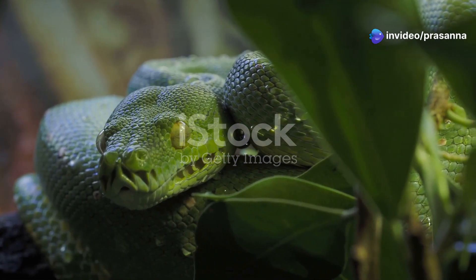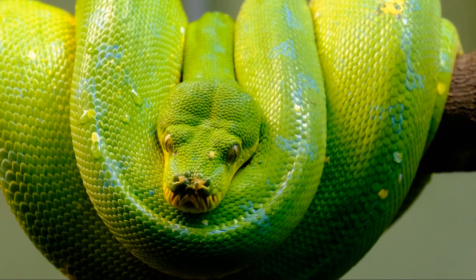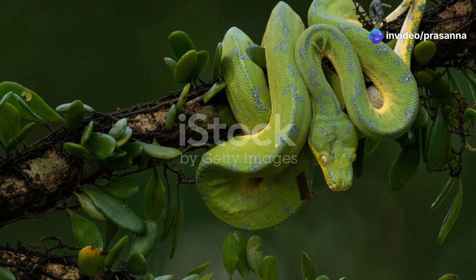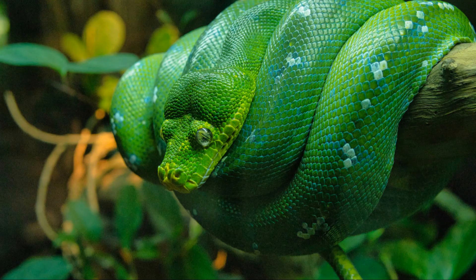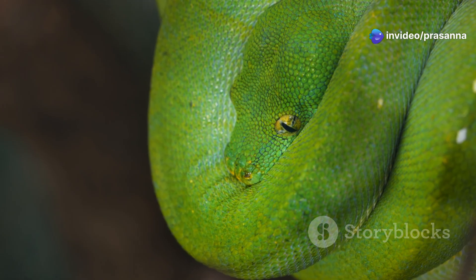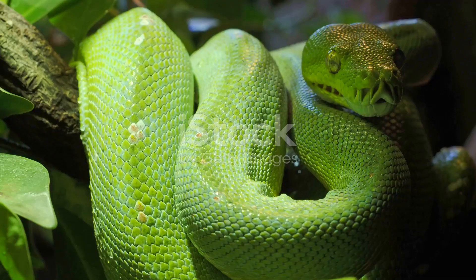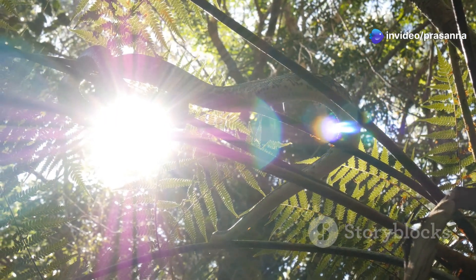Green tree pythons are ambush predators, relying on stealth and camouflage to capture their prey. They have a unique way of resting on branches, coiling their bodies tightly and placing their head in the center. This posture not only provides them with excellent camouflage, but also allows them to strike with lightning speed. They are incredibly patient hunters, often waiting for hours or even days for the perfect opportunity to present itself. Their keen eyesight and heat-sensing pits help them detect the slightest movement in the undergrowth. As the sun sets and the rainforest comes alive with nocturnal creatures, the green tree python begins its hunt. Under the cover of darkness, they target small mammals, birds, and reptiles.